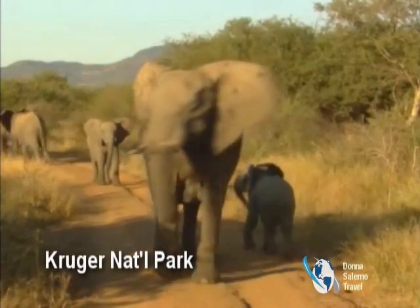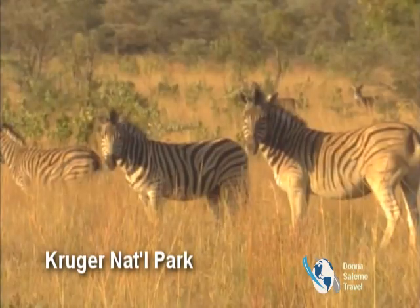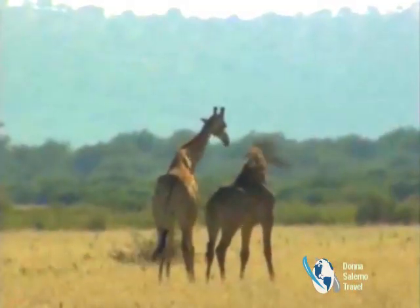It's all about the wildlife. This world-renowned park is over 7,500 square miles, featuring 16 ecosystems. Spot the big five on a 4x4 game drive or walking safari.